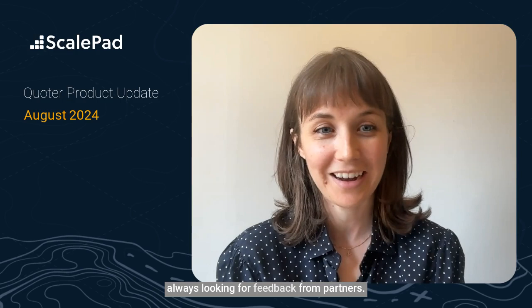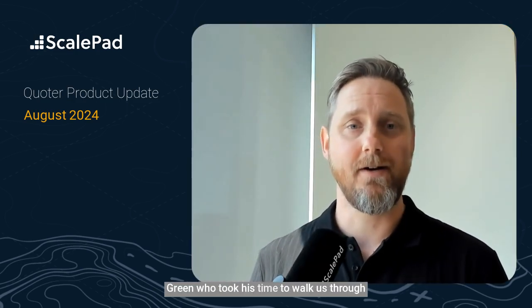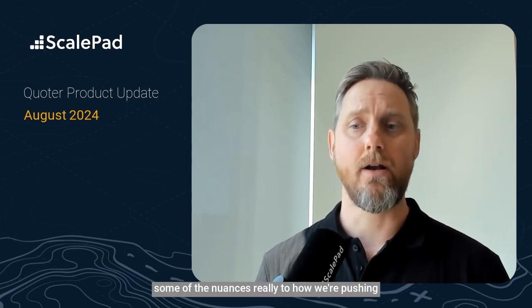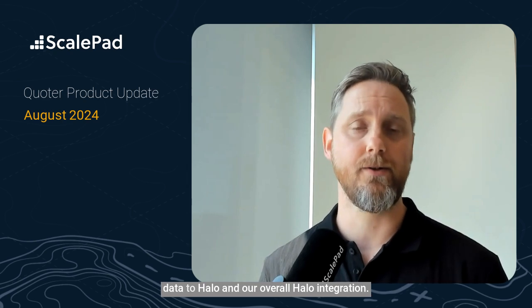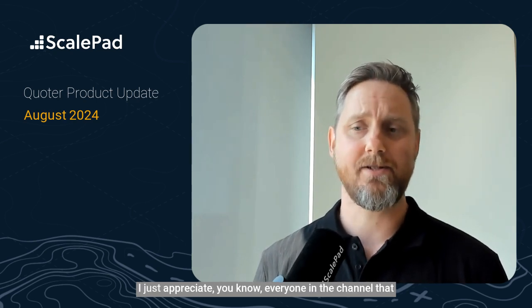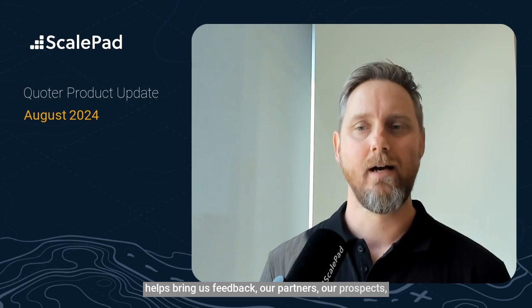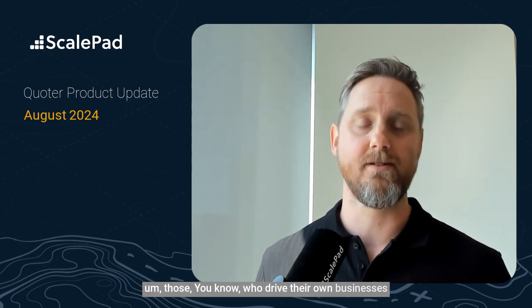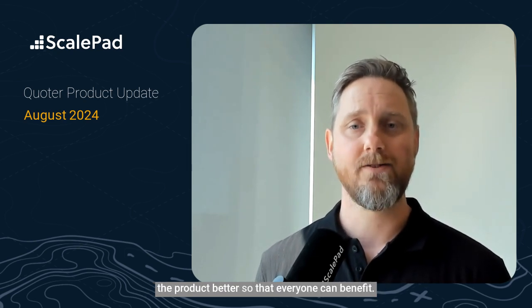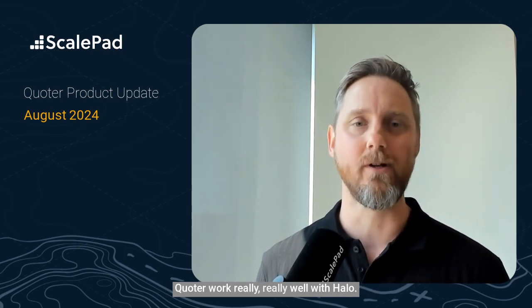The Quoter development squads are always looking for feedback from partners. I'd like to make a quick shout out to Mendy Green, who took the time to walk us through some of the nuances of how we're pushing data to Halo and our overall Halo integration. A lot of that feedback is already being worked on. I appreciate everyone in the channel that helps bring us feedback — our partners, our prospects, those who drive their own businesses but still spend time working with us to help us make the product better, so that everyone can benefit. Thanks to the MSPs who provided feedback on this ongoing iterative process of making Quoter work really well with Halo.